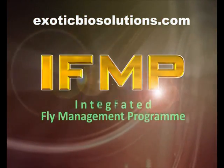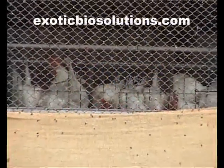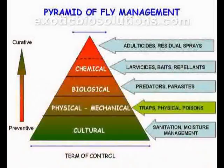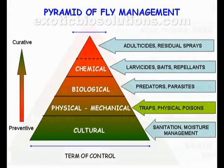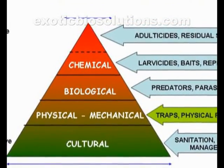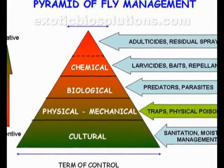Integrated Fly Management Program, or IFMP, is the professional and most effective way to control flies. This is the pyramid of fly management. It integrates all the methods of control: cultural, physical, biological, and chemical. These methods have their own order of importance.